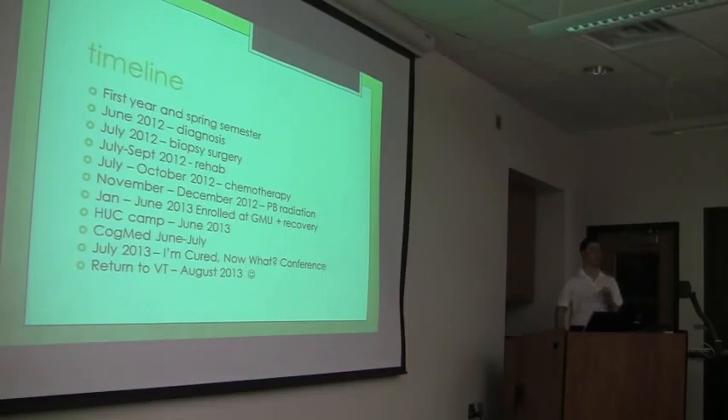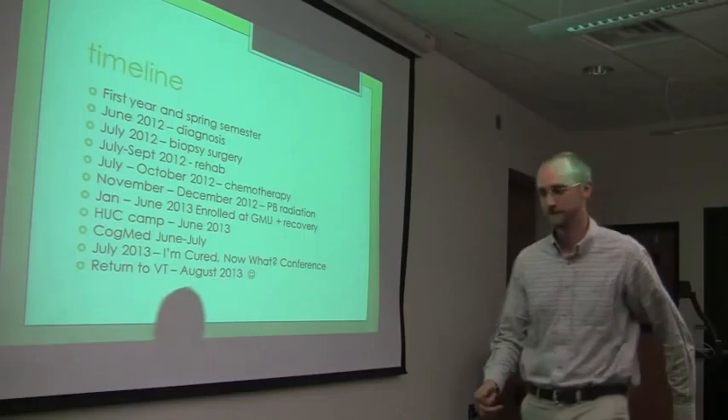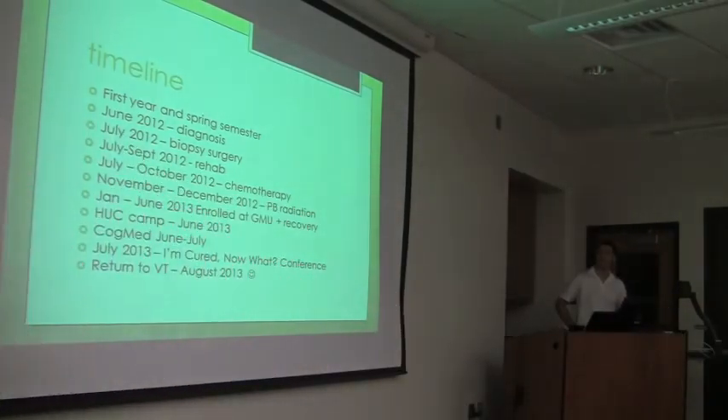I couldn't really walk or talk for a little while, so I had to spend a long time rehabilitating so I could do those basic things again. I was at the National Rehabilitation Hospital for a few weeks, and basically the next day after I left there, I started chemotherapy, which serves to shrink the size of the tumor.